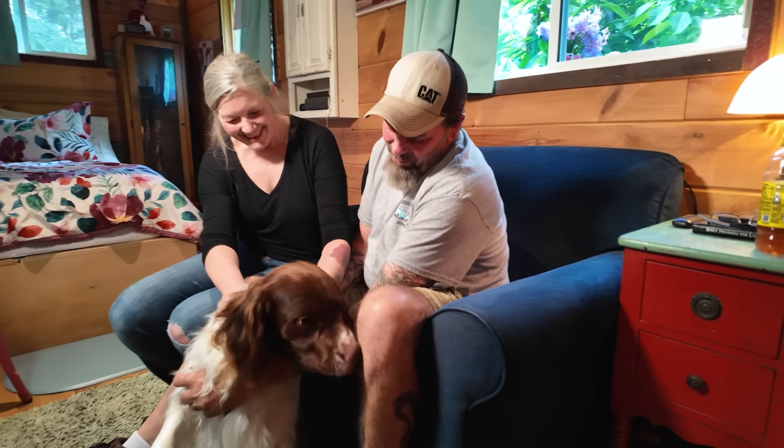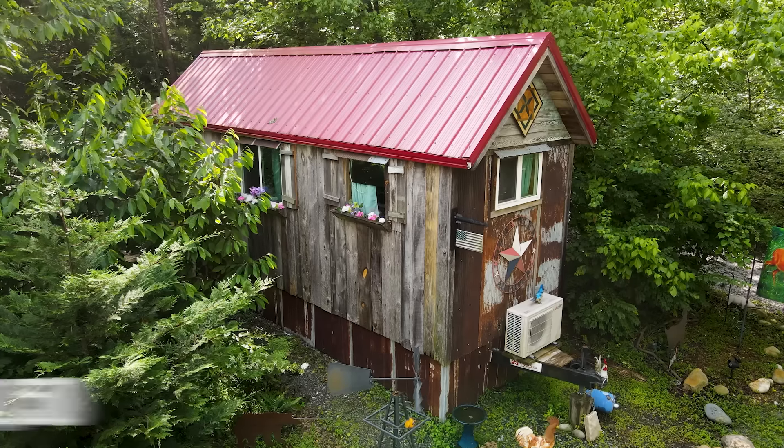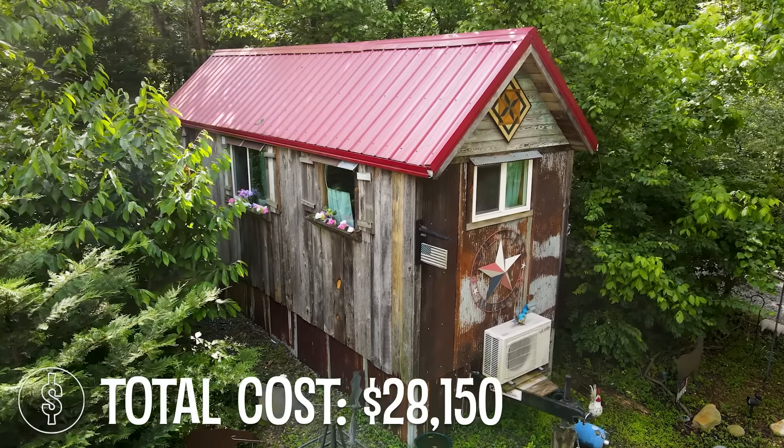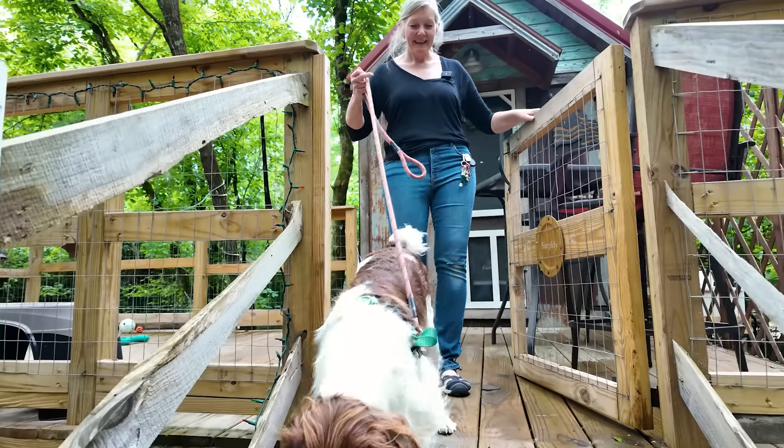The construction process was pretty simple. We paid cash for the house and it came to $28,150, and that included the mini split and some of the barnwood. For the most part, it's a lot cheaper living here than it was in New Jersey.